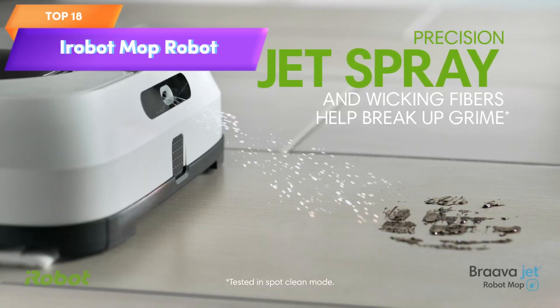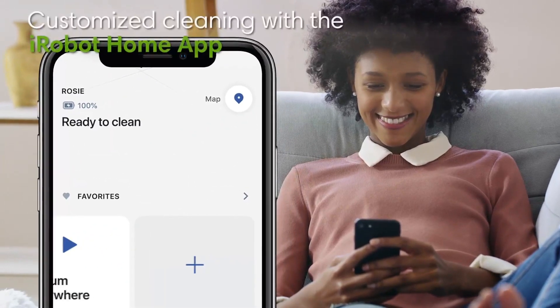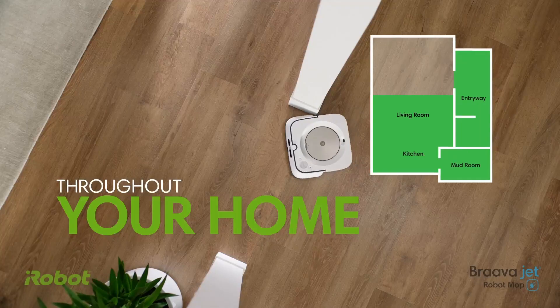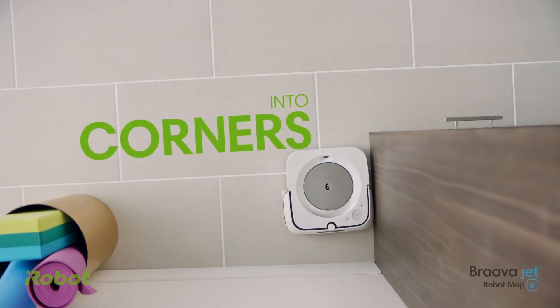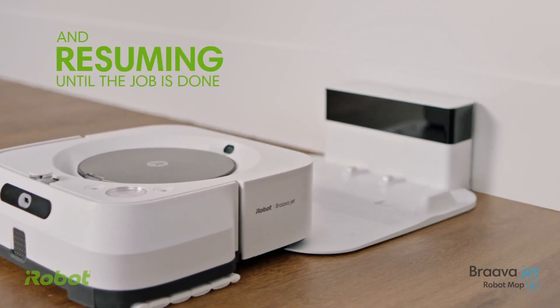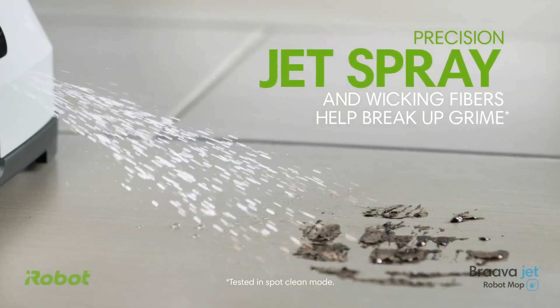Top 18 is a Wi-Fi connected robot mop that features precision jet spray and smart mapping technology. It is compatible with Alexa and ideal for cleaning multiple rooms. It is easy to use and maintain with a reusable cleaning pad, and it automatically recharges and resumes cleaning. Its advanced features and convenient design make it a practical and efficient tool for keeping floors clean.